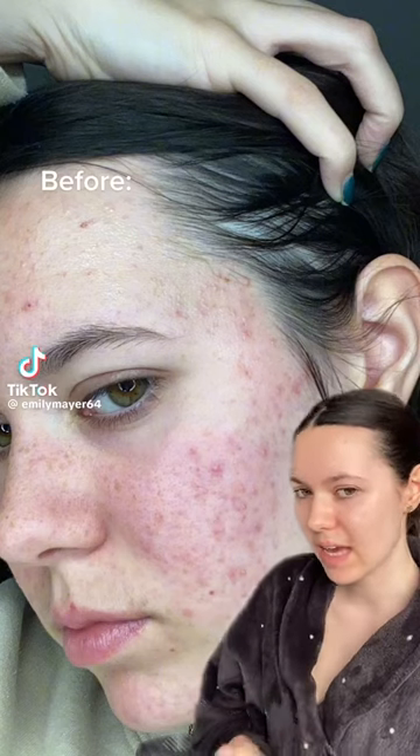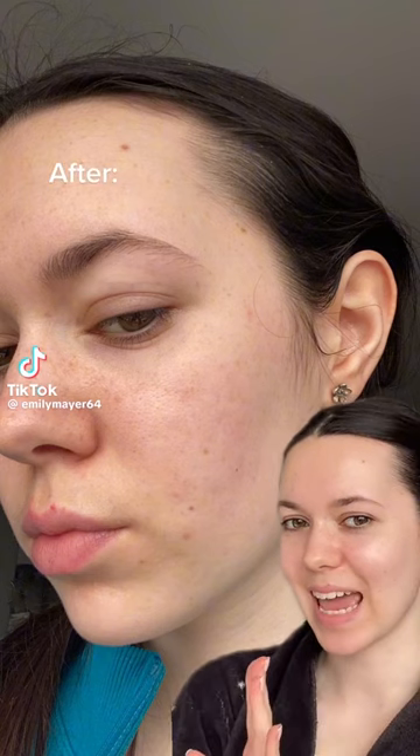This is my skin a year ago. This is my skin today. I damaged my skin barrier completely by using way too many products, and now I've finally strengthened it back up with just this one product.